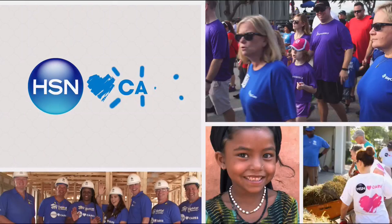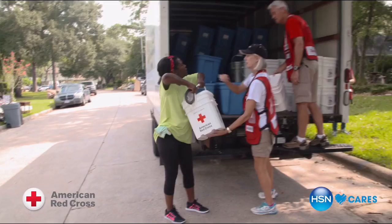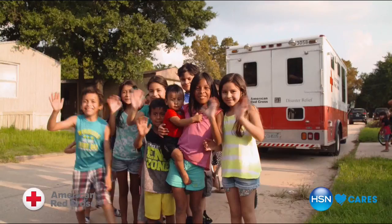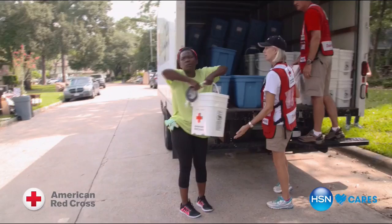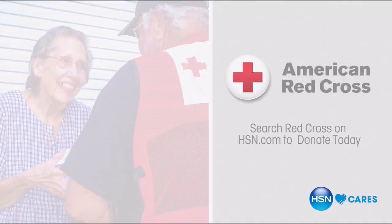The incredible generosity of our customers and partners is always an inspiration to us at HSN. That's never been more evident than your response to hurricane relief efforts and our partnership with the American Red Cross. Together we raised hundreds of thousands of dollars through HSN Cares to help the Red Cross and their disaster relief efforts. Thank you for your continued generosity and support. Search Red Cross on HSN.com to learn how you can help.